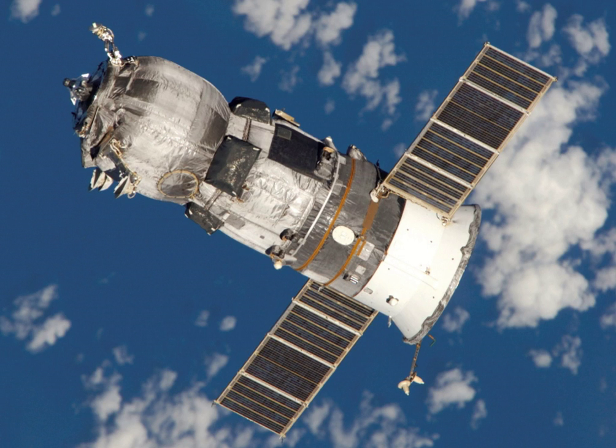As of December 2018, Progress spacecraft have flown most of the uncrewed missions to the ISS.